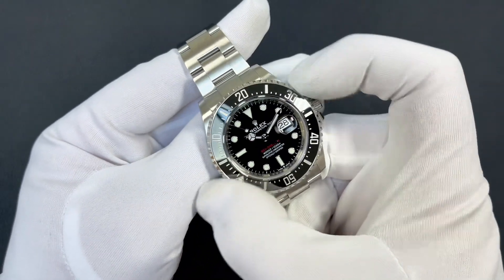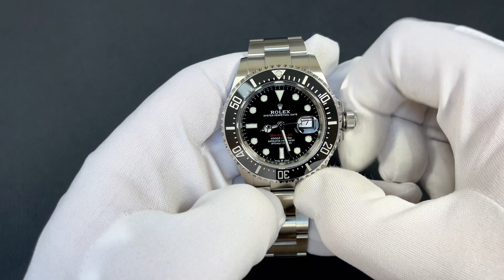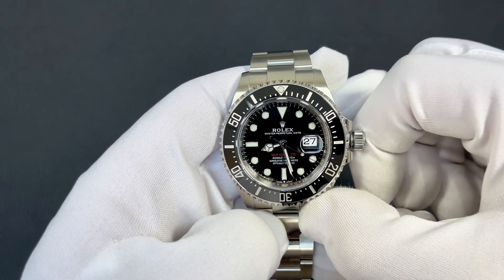The 60-minute uni-directional bezel is a key feature of this watch, aiding safe and precise monitoring of dive and decompression times. It's made of black Cerachrom — Rolex's ceramic material — making it virtually scratchproof and creating a premium aesthetic. The bezel's color is unaffected by ultraviolet rays, sea water, or chlorinated water, so it won't fade like aluminium bezels on vintage watches. The numerals and graduations are PVD-coated in platinum.